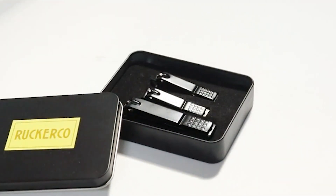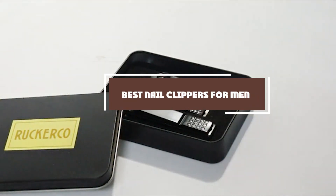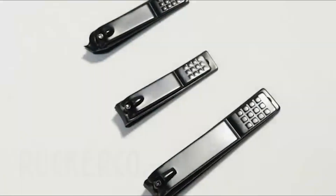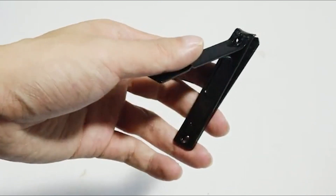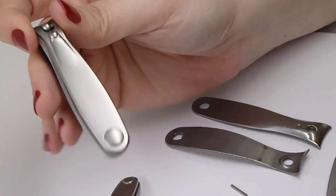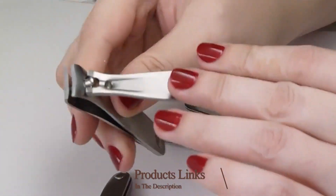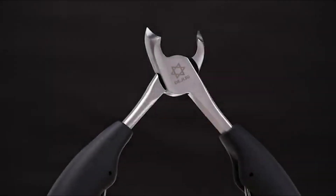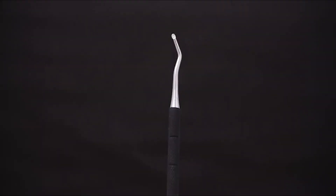Hello guys, in today's video we're gonna check out the best nail clippers for men this year. I made this list based on my personal opinion, and I've tried to list them based on their price, quality, durability, and many more. To find out more information about these nail clippers for men, you can check out the description below. If you want to get the best quality nail clippers for men according to your needs, then watch the video till the end and then decide to buy.